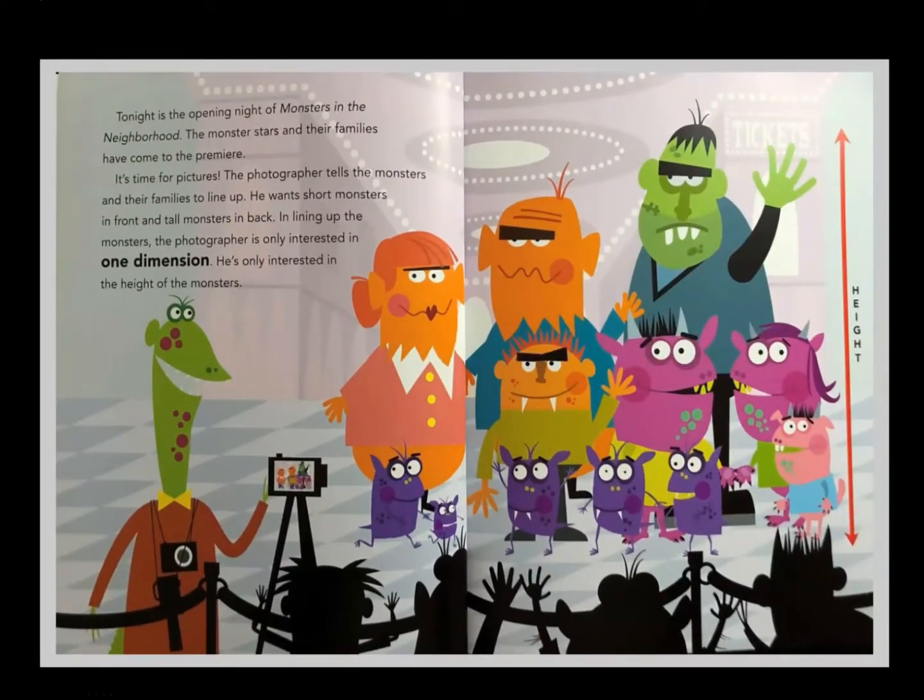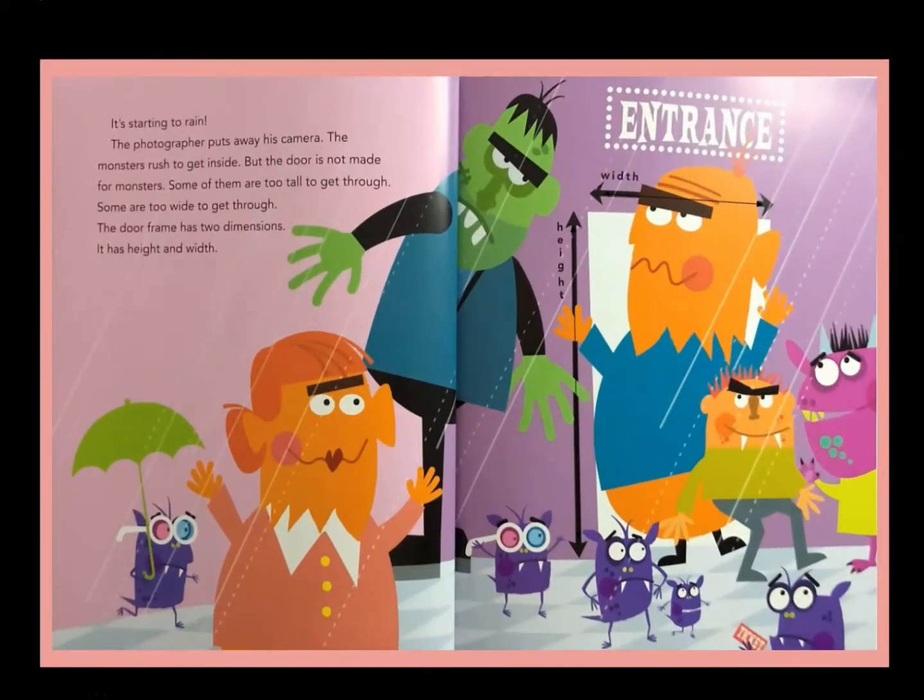Tonight's the opening night of Monsters in the Neighborhood. The monster stars and their families have come to the premiere — it's time for pictures! The photographer tells the monsters and their families to line up, wanting short monsters in the front and tall monsters in the back. In lining up the monsters, the photographer is only interested in one dimension: the height of the monsters. It starts to rain. Some of the monsters are too tall to get through the door, and some are too wide.